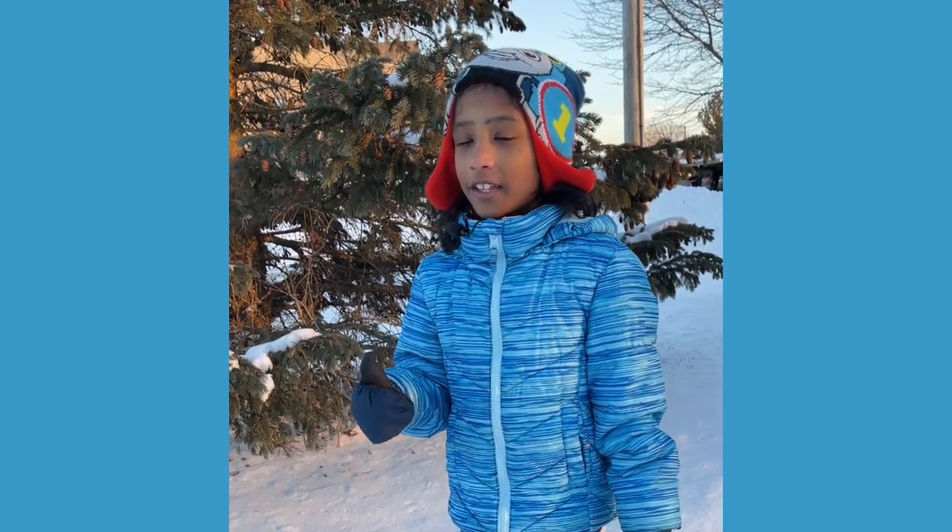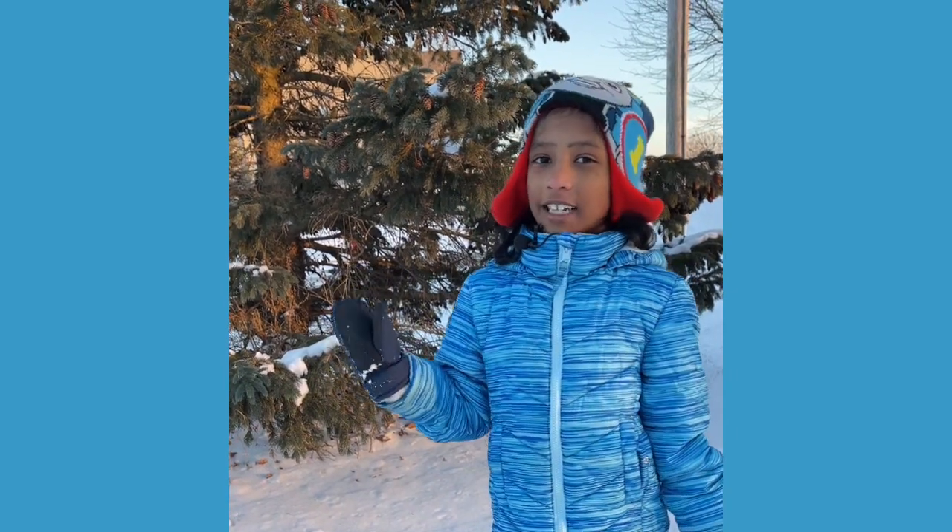So friends, I hope you learned all about the wild winter creatures and how they survive the three Fs, which is fur, feathers, and fat. Thanks for watching and bye-bye!